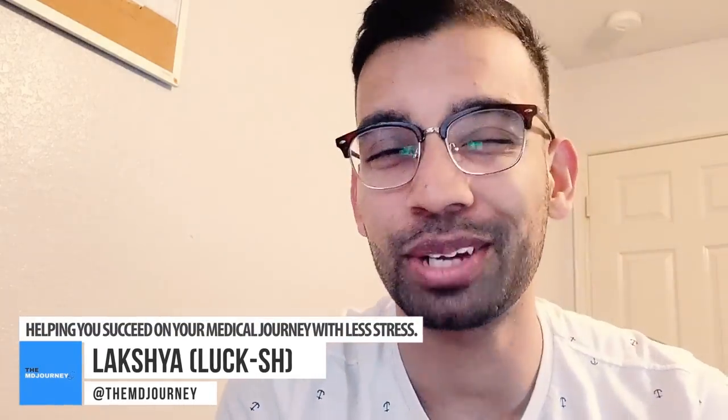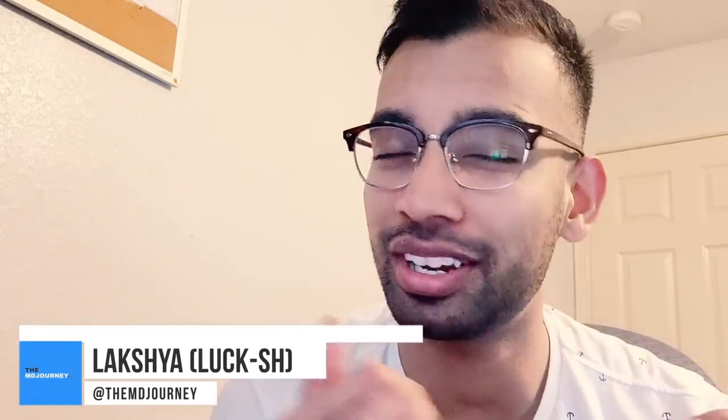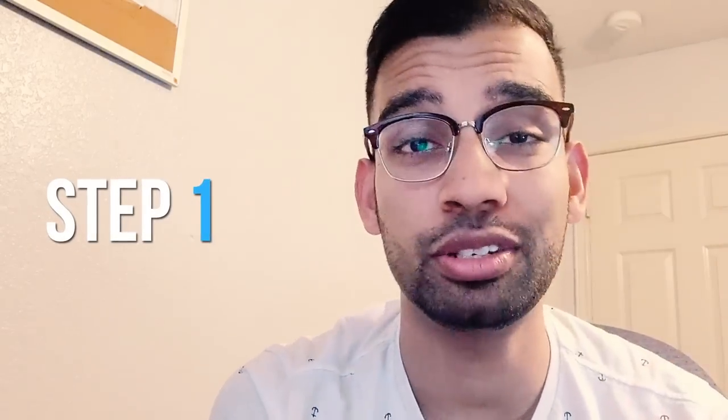Lux here from the MD Journey, helping you succeed on your medical journey with less stress. Today, we are going to hit the topic of topics amongst med students — step one and how to do well. I'm going to give you plenty of tips that are both practical things you can take away immediately and things that are very mindset-based that I learned the hard way that you should avoid.